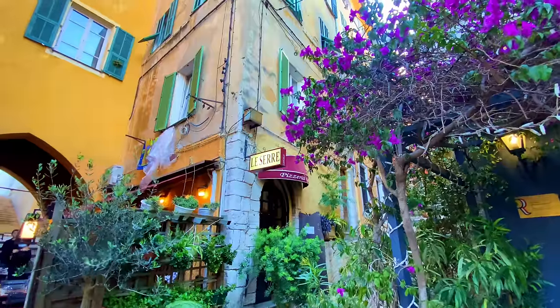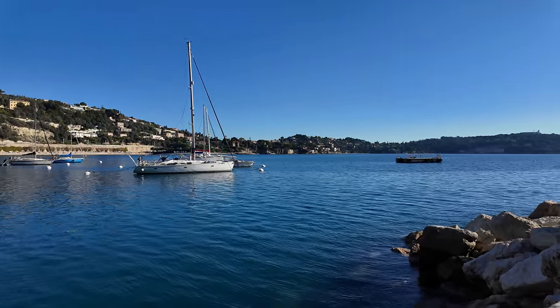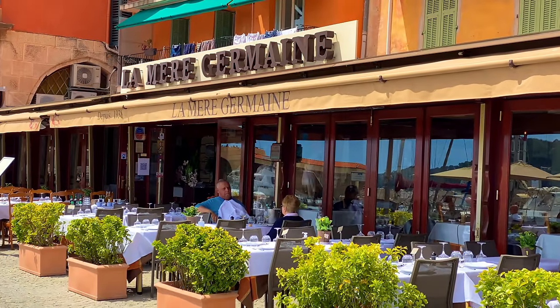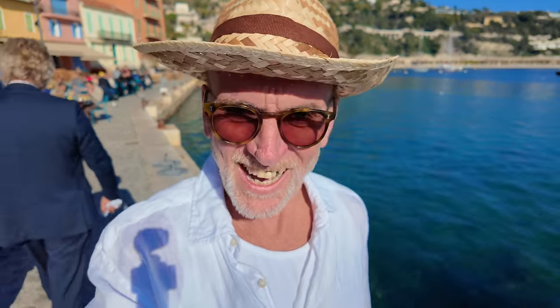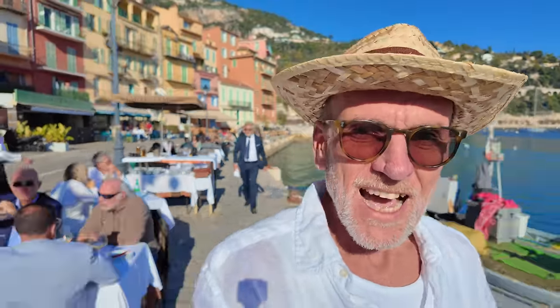Another must-do if you come to Villefranche is dine on the seafront. That's not to say there aren't great restaurants in the back streets, but the experience of sitting here with the sun on the water and having your lunch really can't be beaten. Don't always think it's going to be super expensive. There's Lou Bantry right on the seafront with very reasonable prices, Olivier next door is a little more upmarket, and next to that the Mère Germaine, which is even more upmarket — the grand old parent of all Villefranche restaurants, a wonderful fish restaurant. If you want the real authentic experience, come down to the seafront for your lunch.